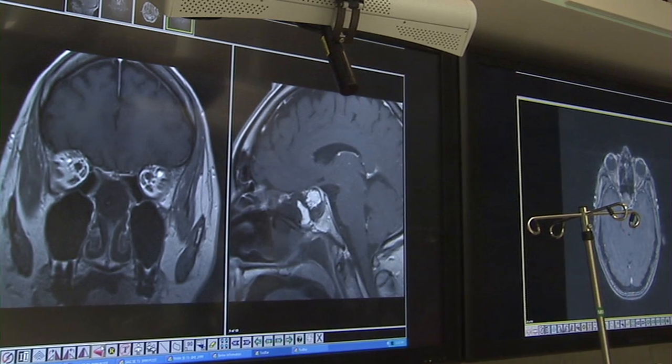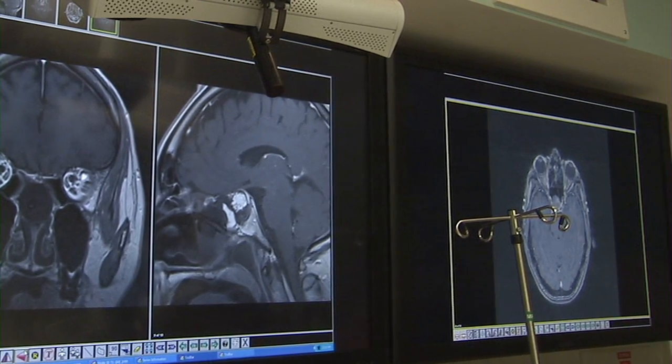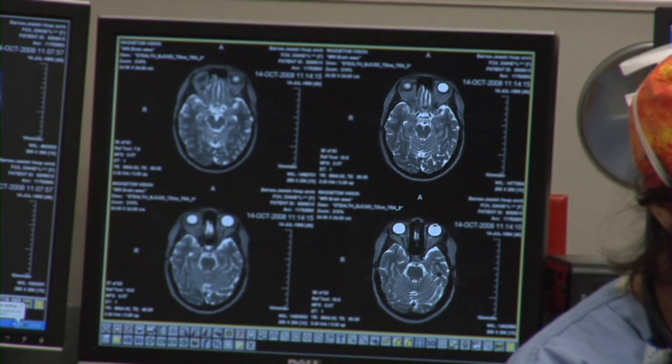When you look at an intraoperative scan — while it's all blacks, whites, and grays — it really means a lot to the surgeons and the radiologists.